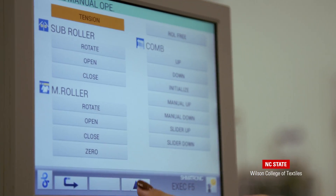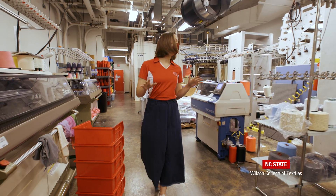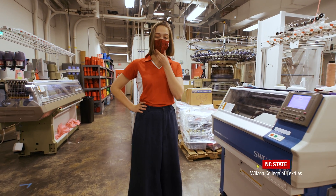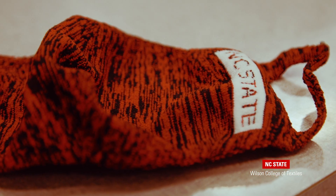In addition to those machines, we have a double loop circular knitting machine and a few single circular loop knitting machines. This machine right here actually made this mask, which was created and designed by the students and staff here.